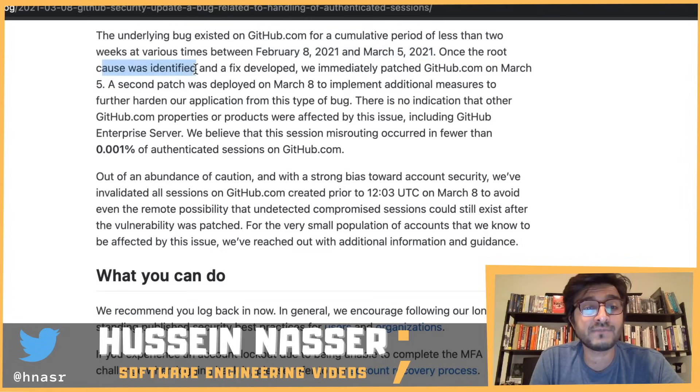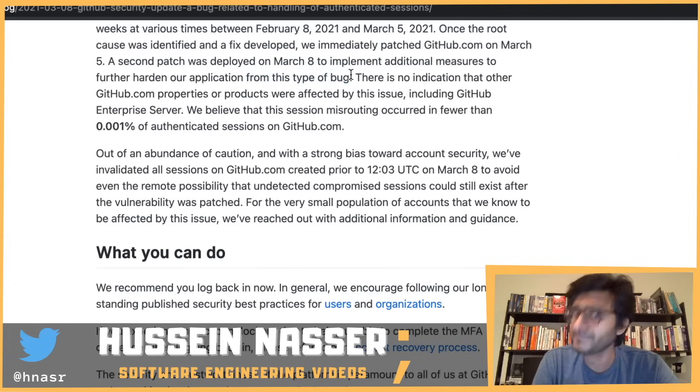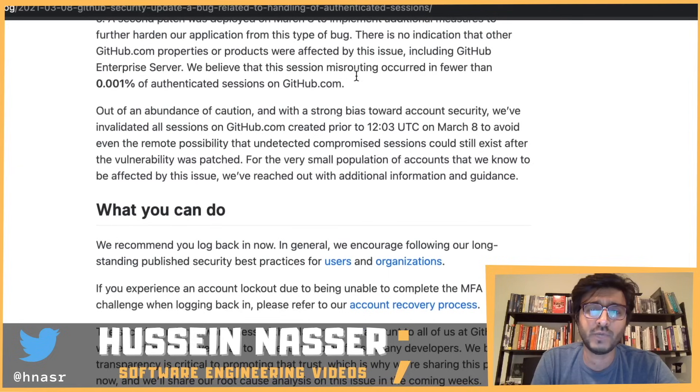Once the root cause was identified, they immediately patched github.com on March 5th. A second patch was deployed on March 8th to implement additional hardening measures against this type of bug. It would be great to know more details about exactly what was fixed.